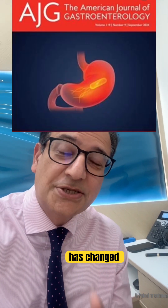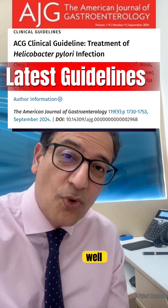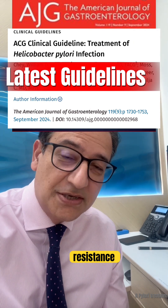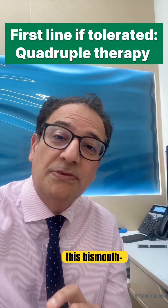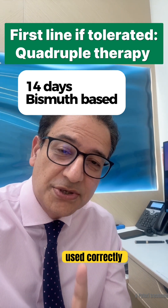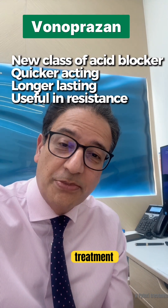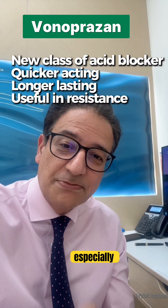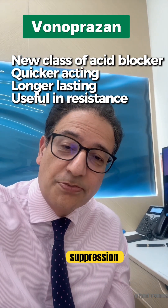The treatment has changed over the years. Previously, there was a triple therapy method which worked well, but because antibiotic resistance has increased, it's not quite as effective. Now, the current guidelines recommend first-line treatment is bismuth-based quadruple therapy for 14 days, and that has the highest success rate when used correctly. We also now have a new acid blocker called Vonoprazan, and that can make certain treatment combinations even more effective, especially in people who have failed previous therapies or who need much stronger acid suppression.